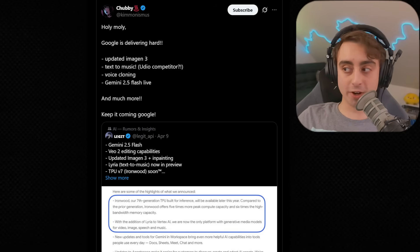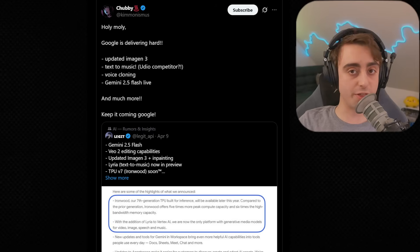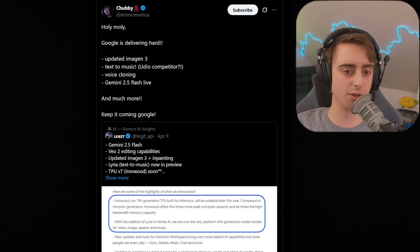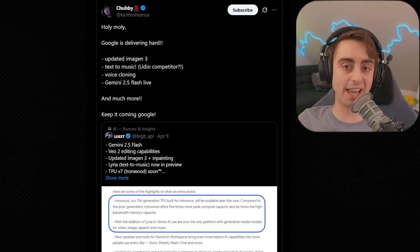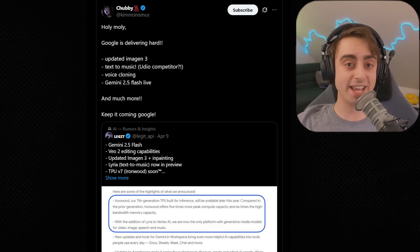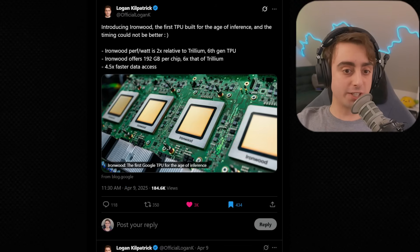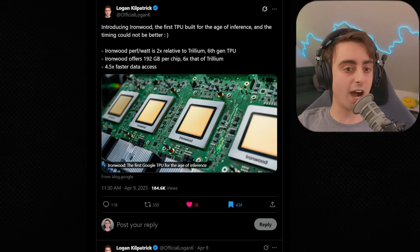There were also a ton of other updates from Google. Updated Imagen 3 image generation, Text2Music coming soon, voice cloning in the works, and Gemini 2.5 Flash is now live. Lots of ships from Google this week and they've really done a great job — most of it was really exciting. Another one not covered in my last post is a new TPU built for AI inferencing called Ironwood. This is their sixth gen TPU with 192 gigabytes of RAM per chip and 4.5x faster data access.